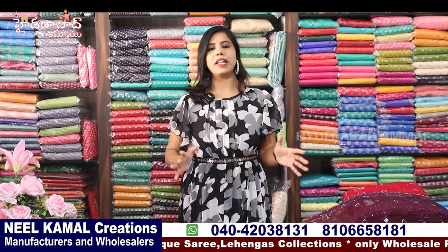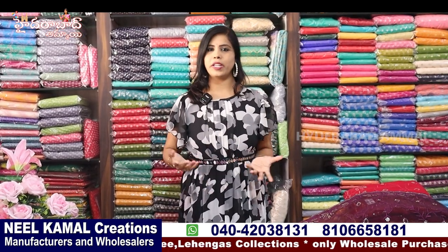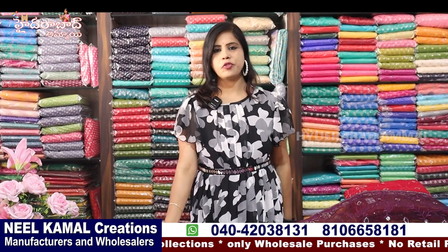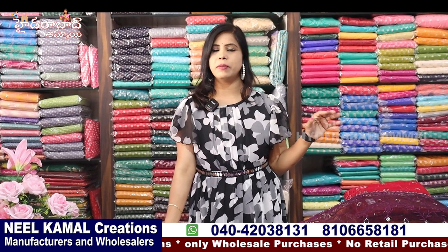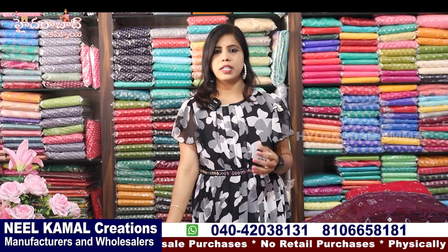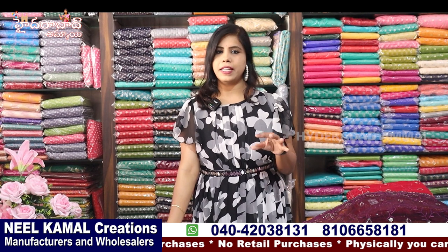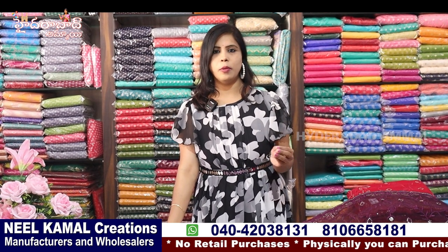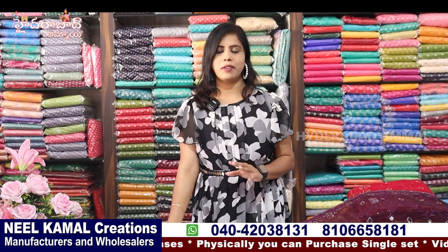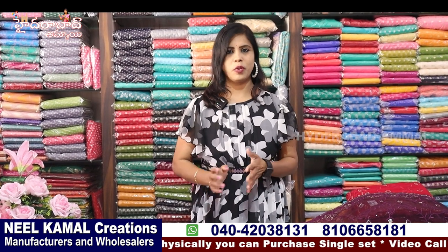We will look at the unique collections of Neel Kamal Creations online. The price is around 300 rupees. It's a unique service, it's pure quality. There is no designer service, no work service, and no place in Hyderabad. There is a shop in Neel Kamal Creations. There are a lot of options to choose from, set-wise.